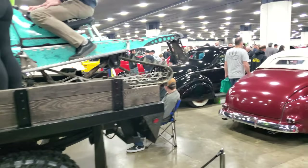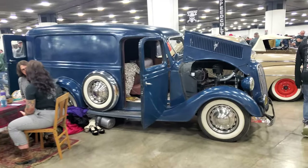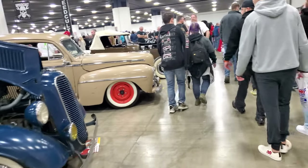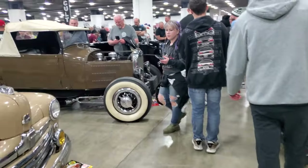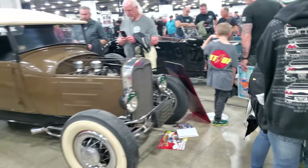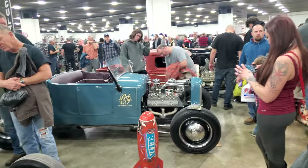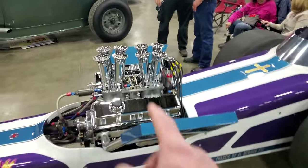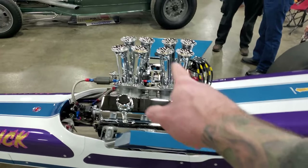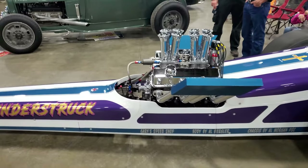Looks like they got a matching sled to go with it. There's a whole flathead Ford and some type of old school dragster here. You can tell this is a Chevy motor because the distributor is on the back — if the distributor was in the front it would be a Ford motor. So this is some type of Chevy V8, most likely a 350 small block.